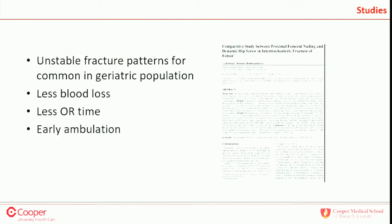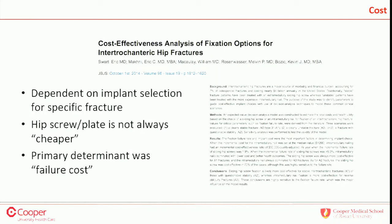Unstable fracture patterns are becoming more common in the geriatric population. One international study showed intramedullary nails compared to hip screws had less intraoperative blood loss, less OR time, and earlier ambulation. On cost — it's a dubious parameter. Yes, hip screws are cheaper as an implant, but if a hip screw fails, the cost is exponential. Hip screw and side plate is not always cheaper when you factor in failure, complications, and revision.